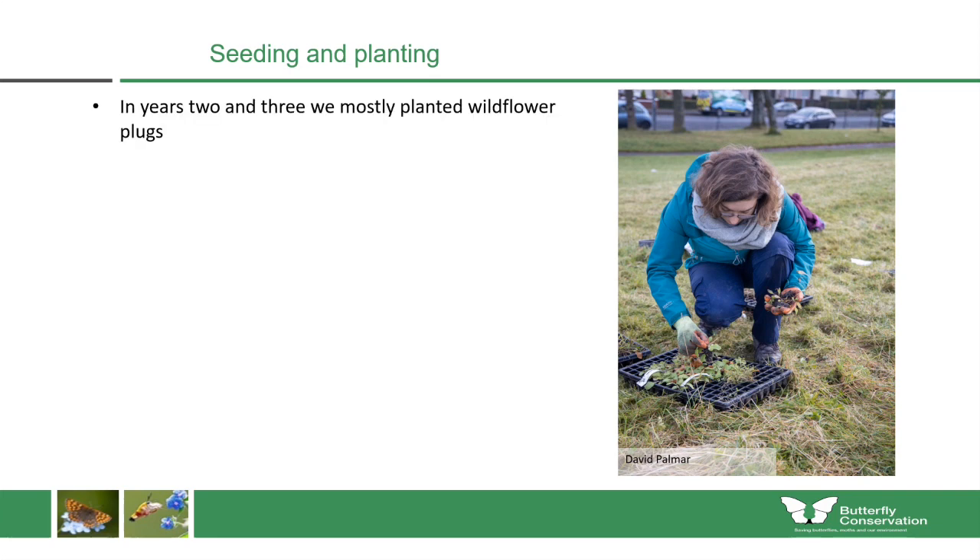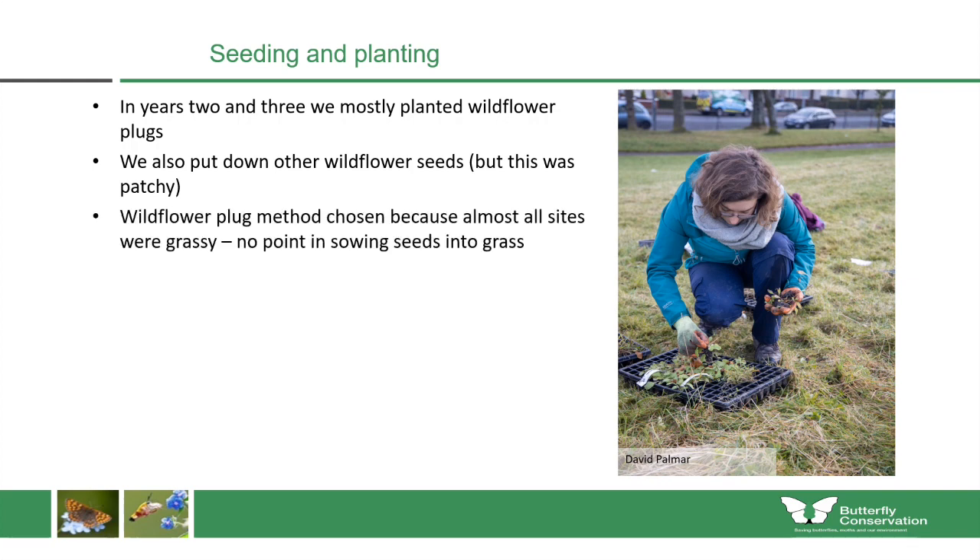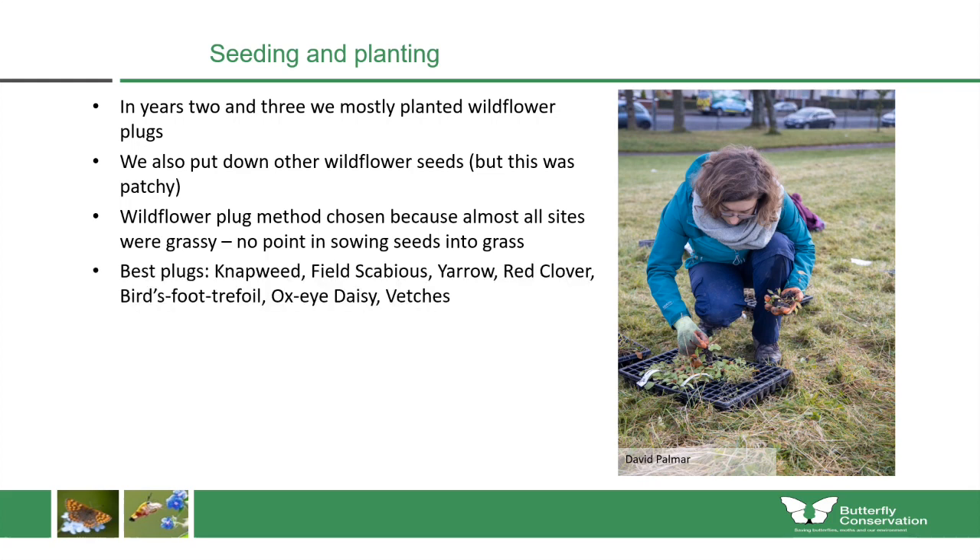In years two and three we mostly used wildflower plug plants, and also sowed some wildflower seeds where local authority staff had spare seed available. Plug plants were chosen because almost all sites were vegetated and grassy to begin with — there's no point sowing seeds onto existing grass. The best wildflower plugs for this project were knapweed, field scabious, yarrow, red clover, bird's-foot trefoil, oxeye daisy, and some of the vetches, as these were the strongest plants able to overcome the existing grasses.